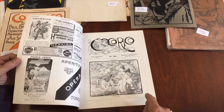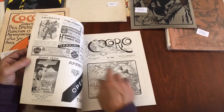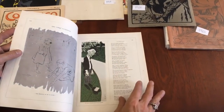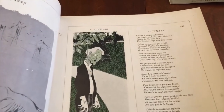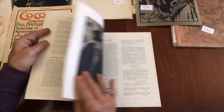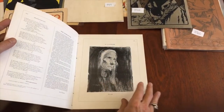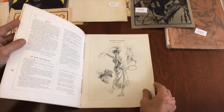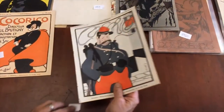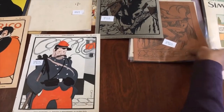That's a Caran d'Ache cover, and here — this could well be a Mucha — actually it's a Besnard, that's very nice. It's really interesting, the mindset that is visible at this time historically. It's very critical of society, governments, and people.